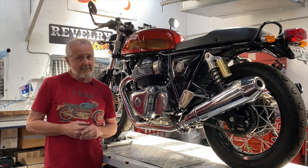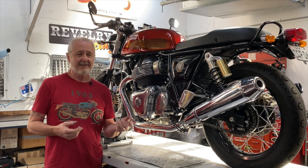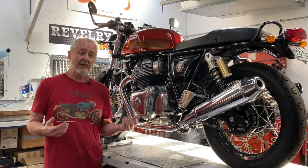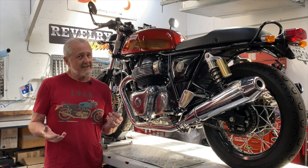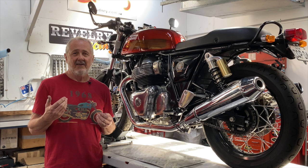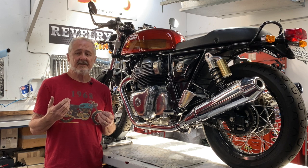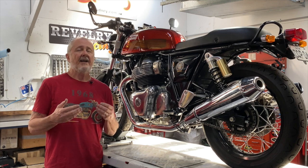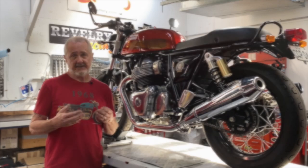But a lot of them are made based on: here's what we've got, here's a core that works, it looks cool and it sounds great. Well, looks cool and sounds great isn't necessarily the criteria for a performance exhaust system. What is critical is that you decide and define what you want the motorcycle to do and choose an exhaust system based on that.